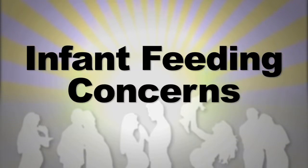Most parents will have concerns when introducing solids to their baby. No two experiences are the same. Dietitian Sylvia Blay will now address some of the more common ones.